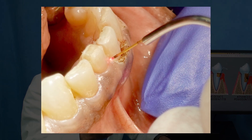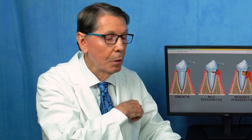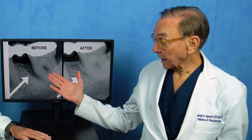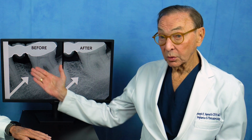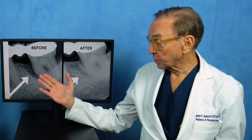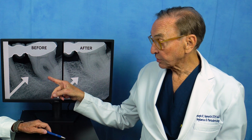Dr. Nemeth and I had really the first laser in the country that would allow us to get down into the pocket and get that lined bacteria out. We started in 1990, and we've done more of these cases than anybody in the world. This is a case where LENAP was done, and not only did it stop the infection, but we were able to get bone to fill in between the roots and in front of the tooth, so the tooth now is going to survive where it would not have survived otherwise.